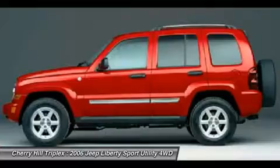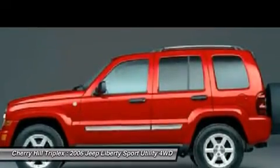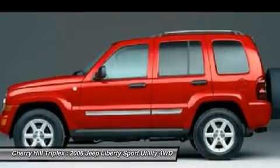Power steering, adjustable steering wheel, keyless entry, cruise control, four-wheel disc brakes.